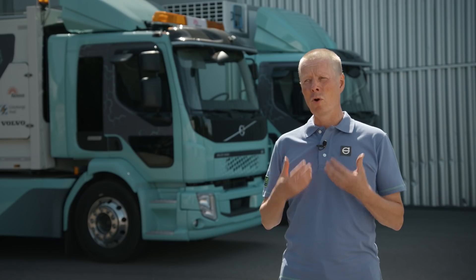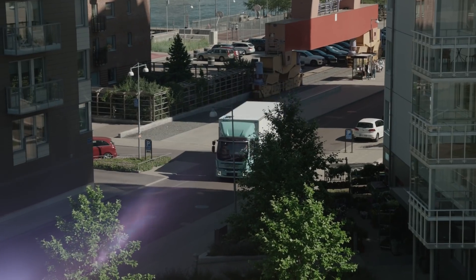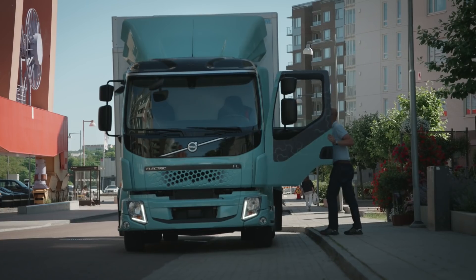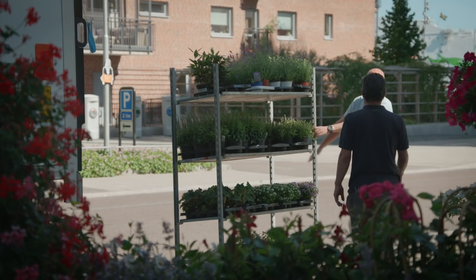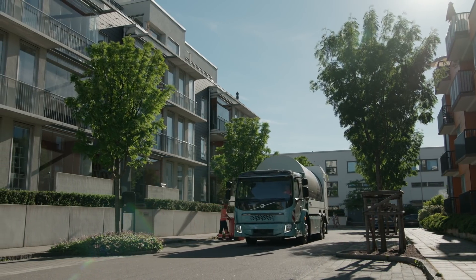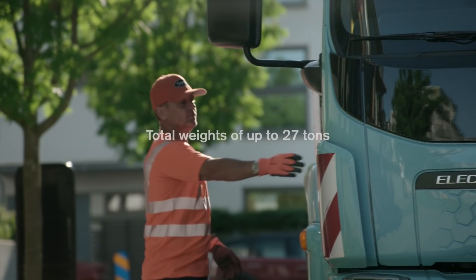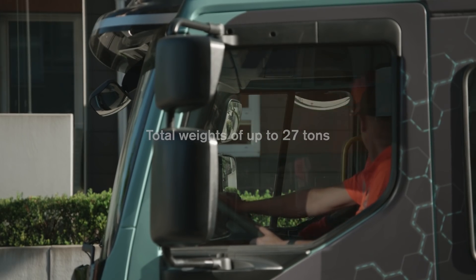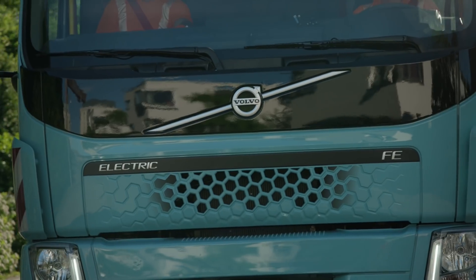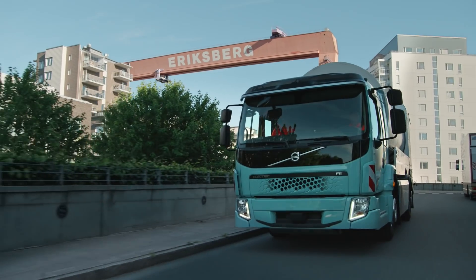Volvo electric trucks will improve life in cities by delivering less noise and less emissions, and the working environment for truckers will improve as well. Volvo's electric trucks are fully commercial vehicles built for distribution, waste management, and other inner-city traffic work, with total weights of up to 27 tons. Each truck is optimised for its task with the appropriate battery capacity and charging system.